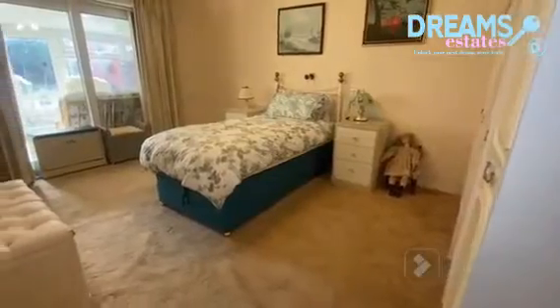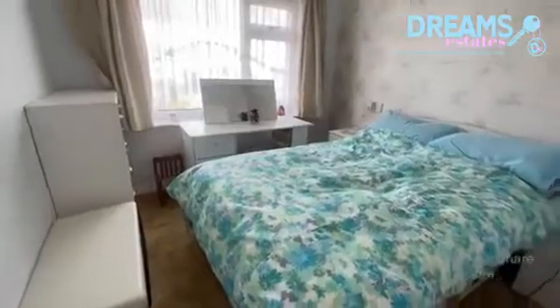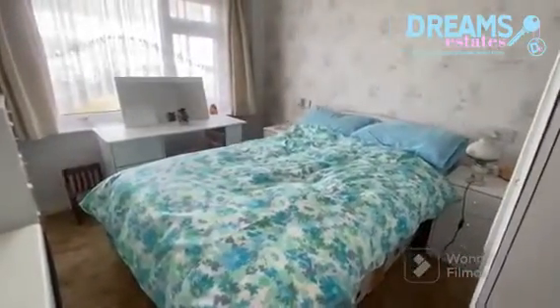The main bedroom is a large double with sliding doors to the sunroom and built-in wardrobes, and the second bedroom is also a good-sized double.